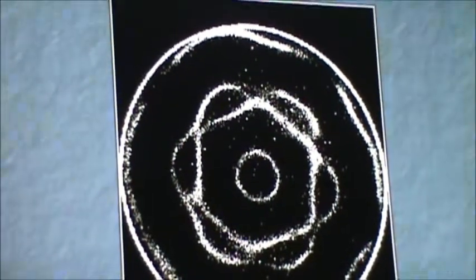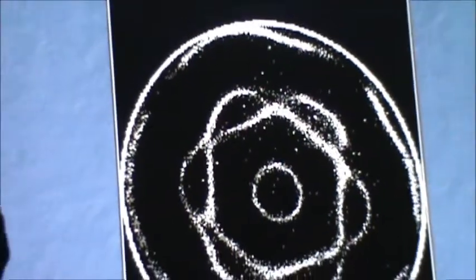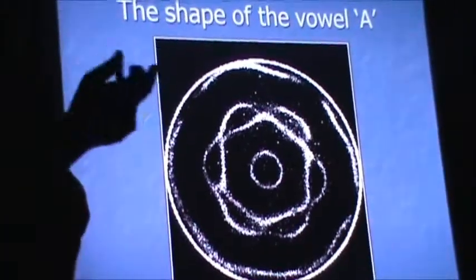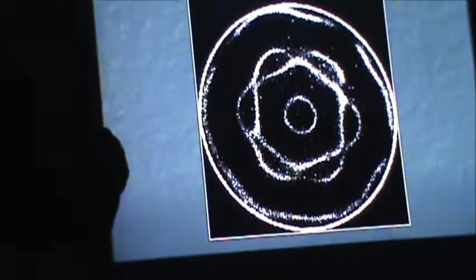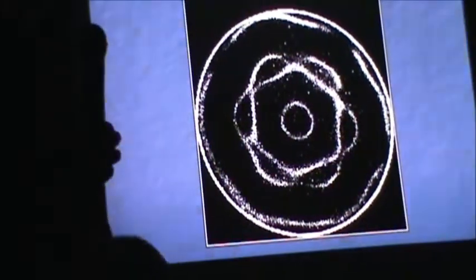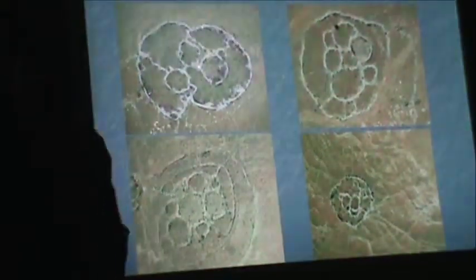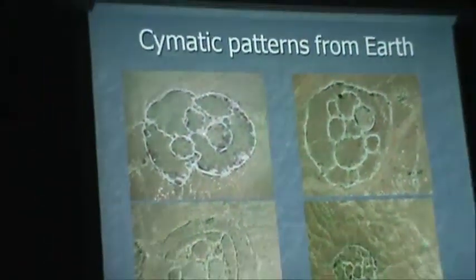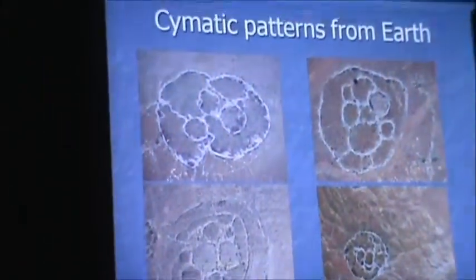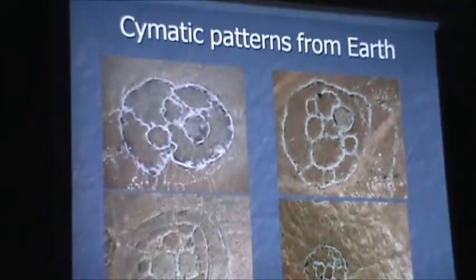This is the most beautiful example - it looks just like a stone circle, except this is the shape that you get when you put the note A through a metal plate with sand on it. So clearly we're dealing with cymatic patterns, and that's exactly what these circles are: physical representations of the sound frequency of Mother Earth at that particular point. That's how they manifest.